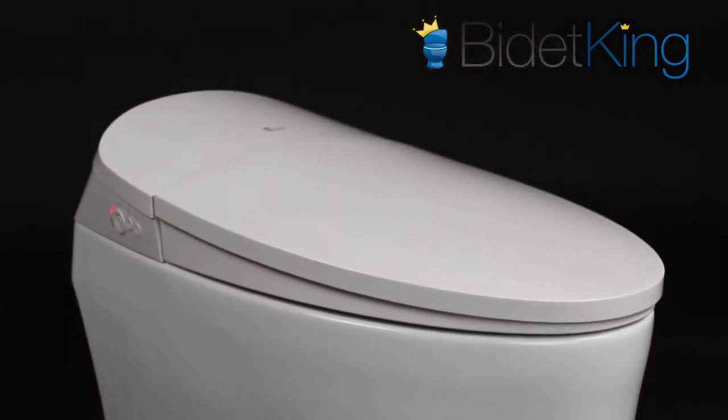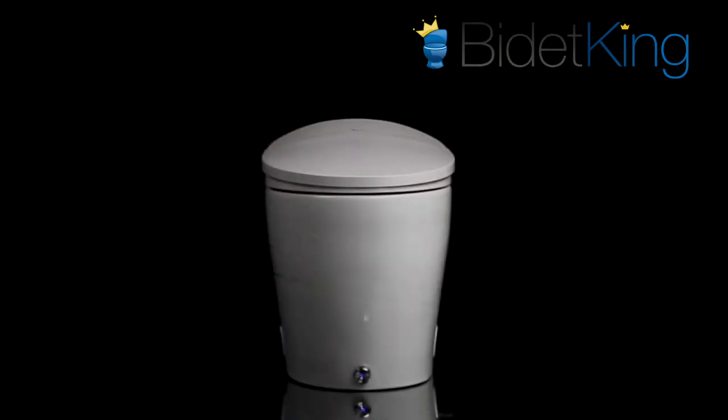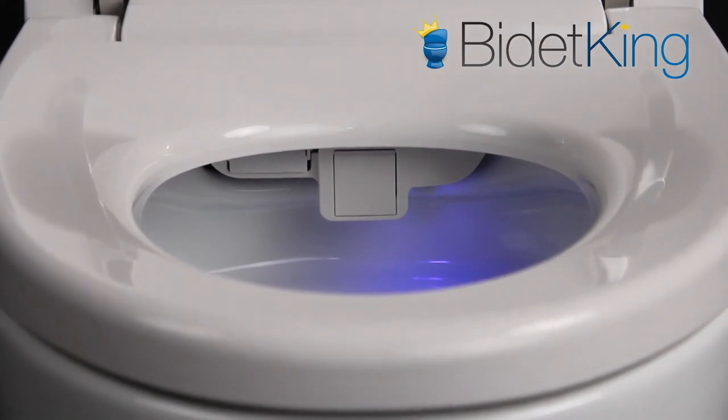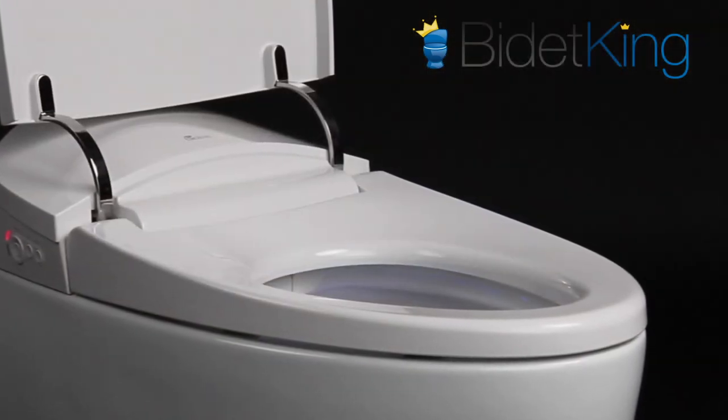The upper bidet portion is very low profile thanks to the toilet's tankless design, creating a nice streamlined silhouette that should match most bathrooms. The seat is heavy-duty and supports up to 400 pounds, with a fairly flat profile that is comfortable and doesn't tilt the user forward.